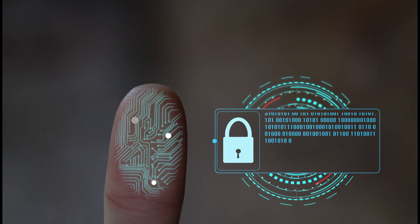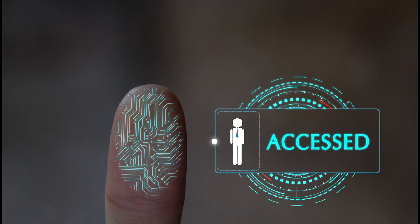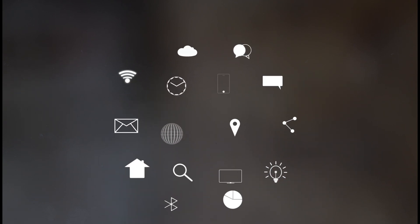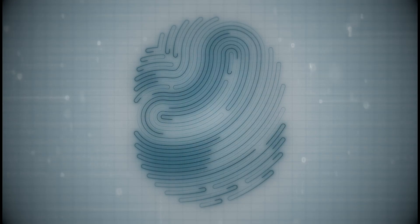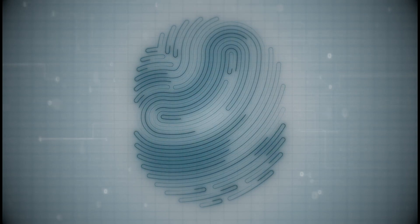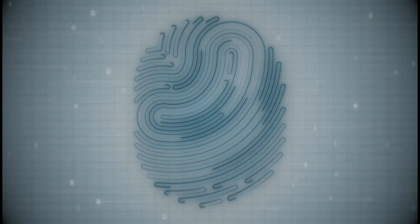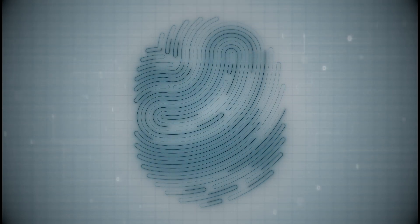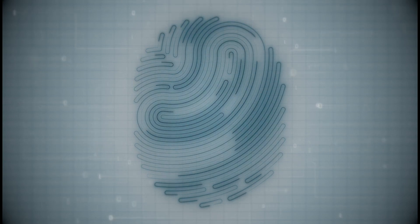Delving deeper, let's uncover the magic behind this digital handshake. Fingerprint scanners work by using sophisticated algorithms that meticulously analyze the captured patterns, creating a highly secure method of identification. Whether it's capacitive sensors measuring the electrical charge variations, or optical sensors capturing the minutest details, the combination of technology and biology ensures a seamless and reliable authentication process.